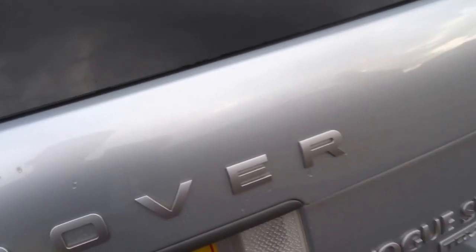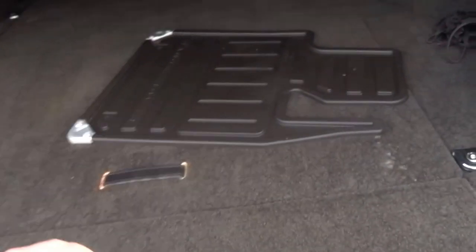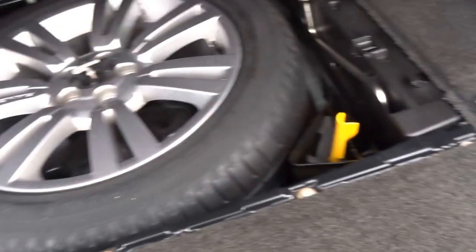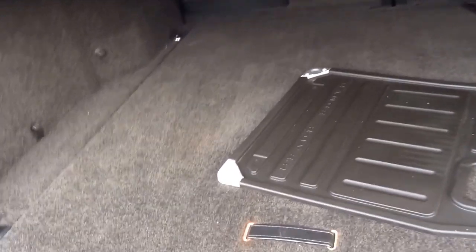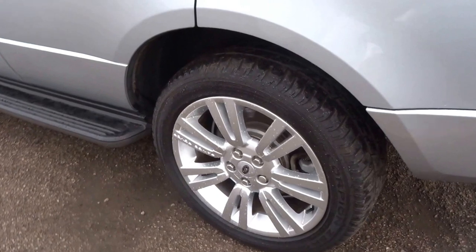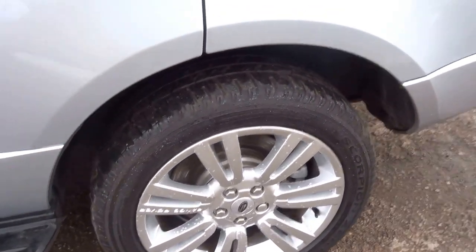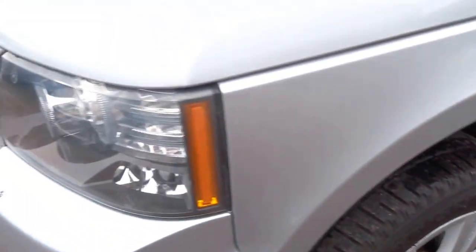Shooting the boot — full-size spare wheel, got a boot cover, split tailgate. Wheels are in excellent condition, body work is really, really good as well. Pretty Scorpion tyres all round.